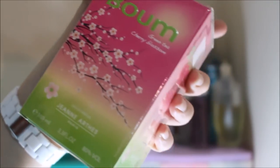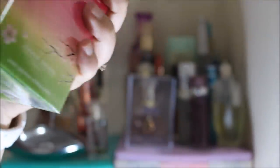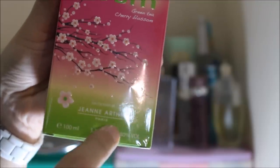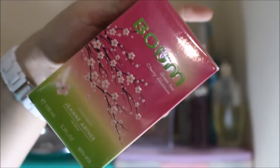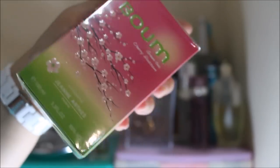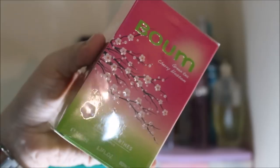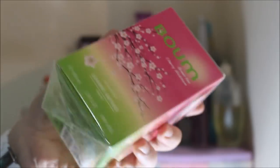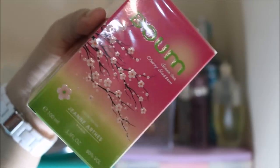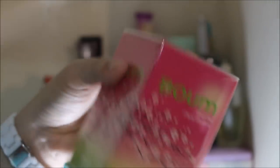Up next is something that's still in the box. This is the BOM Green Tea Cherry Blossom by Jean Arthas Paris. The box looks really, really nice. Kenneth actually bought this for me from SM because he bought perfume and got one for me as well. I think this was 900 pesos from SM — they had a sale from around 1,600. He gave this to me a couple of years ago but I haven't used it yet because of its sentimental value.